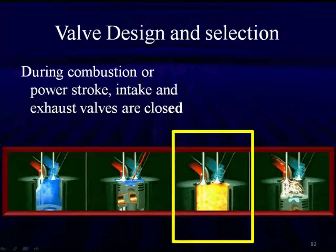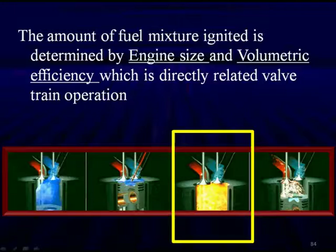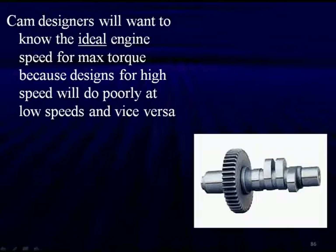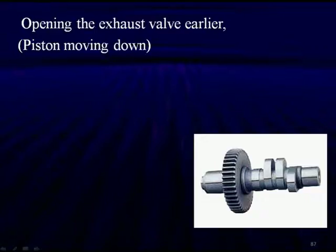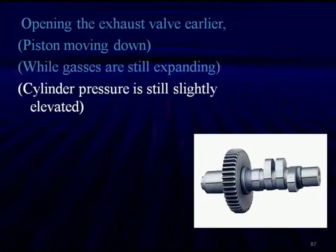We're going to have to design everything to work during the right part of the cycle. The power produced will depend on the expansion of the burning gases; the amount of fuel mixture ignited is determined by engine size and volumetric efficiency, which is directly related to overall valve operation. Valve lift and valve timing are all coming together at the same time in cam design, where the engine designer must make all these compromises. If we want ideal engine speed for max torque, we design it one way and it'll do poorly at low speeds, and vice versa.